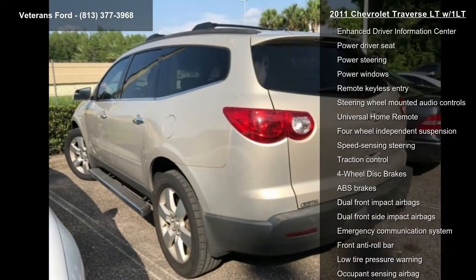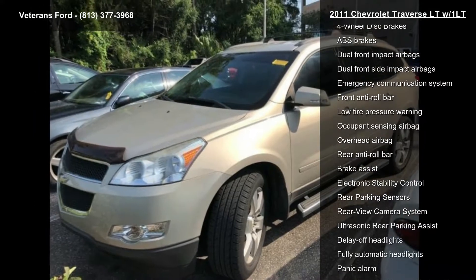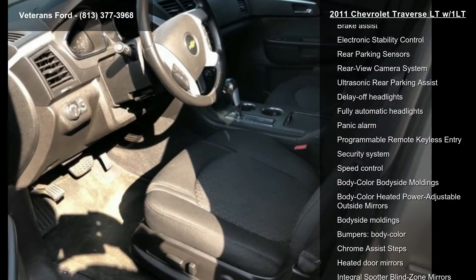Some of the top features included with this vehicle are the All-Star Package, Hit-the-Road Package, Personal Connectivity Package, Preferred Equipment Group 1LT, and six speakers.